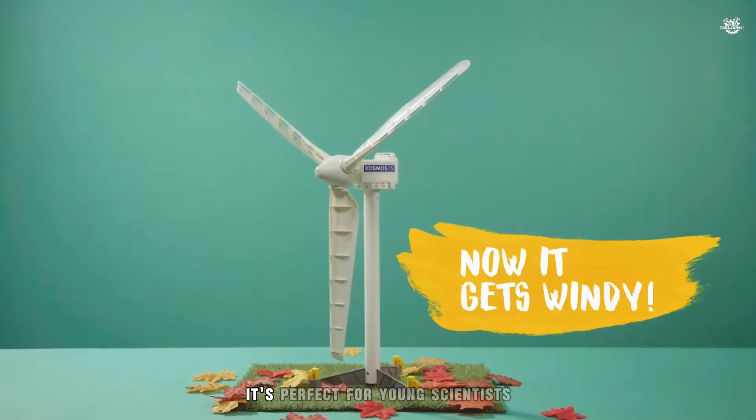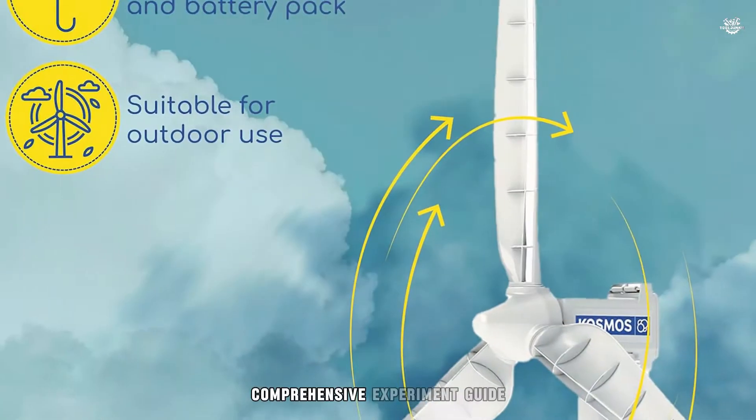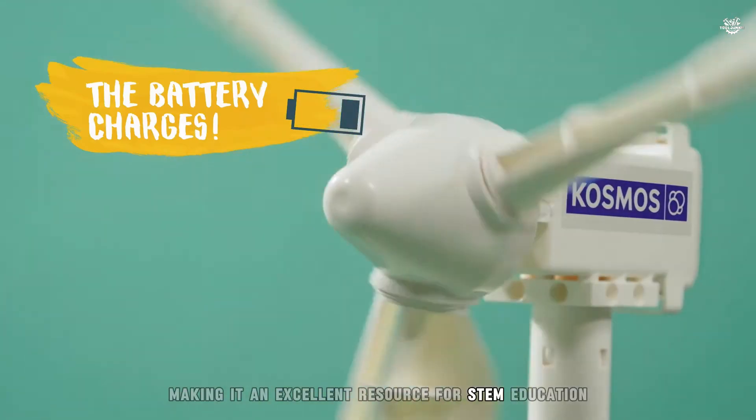Weatherproof for outdoor use, it's perfect for young scientists eager to learn how wind power can be harnessed to power a small model car. The comprehensive experiment guide provides valuable insights into the science of wind energy, making it an excellent resource for STEM education.